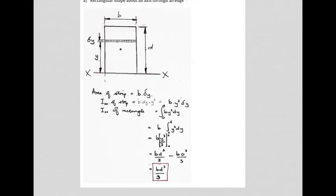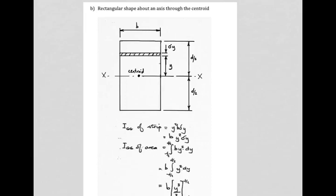In simple terms, if you know dimension b and dimension d of your rectangle, you can very quickly calculate using this formula. You insert the two values and you have the second moment of area of this rectangular shape about an axis aligned with its edge, and the units would be meters to the fourth.